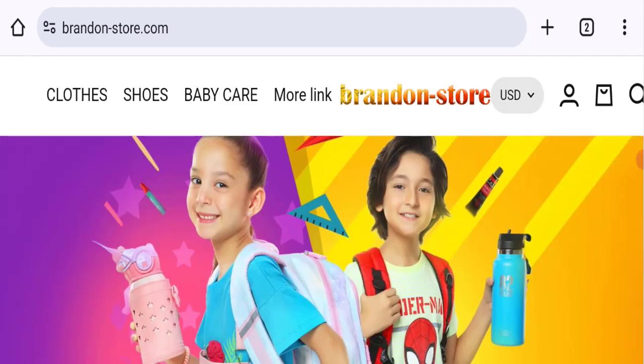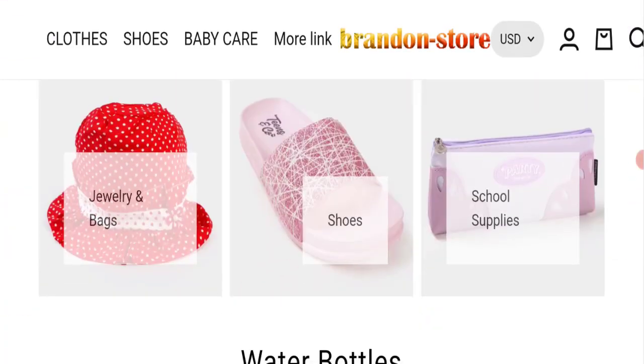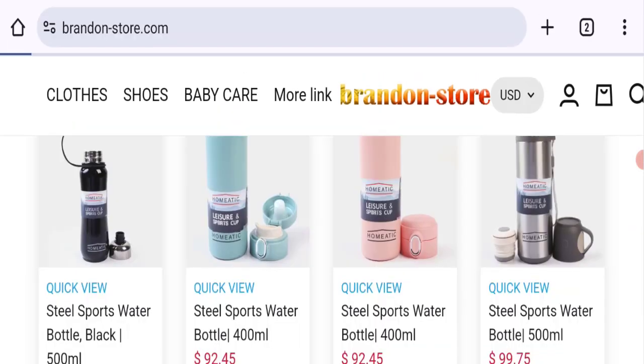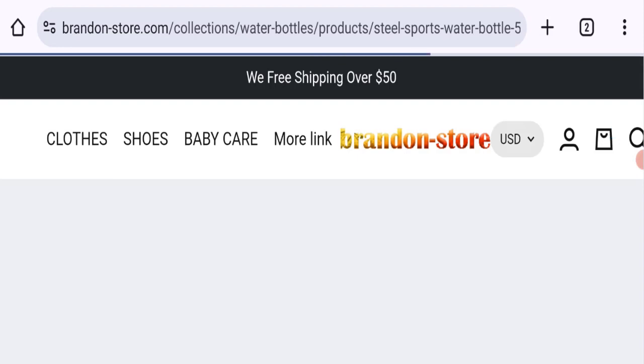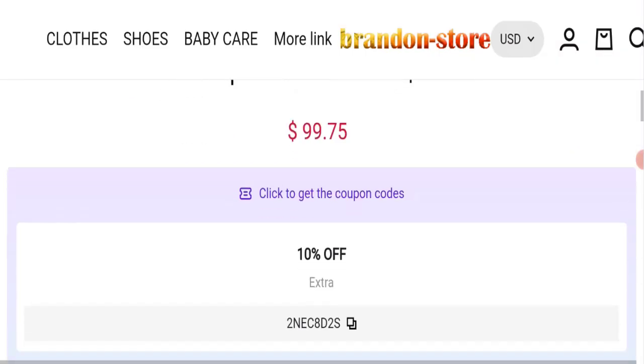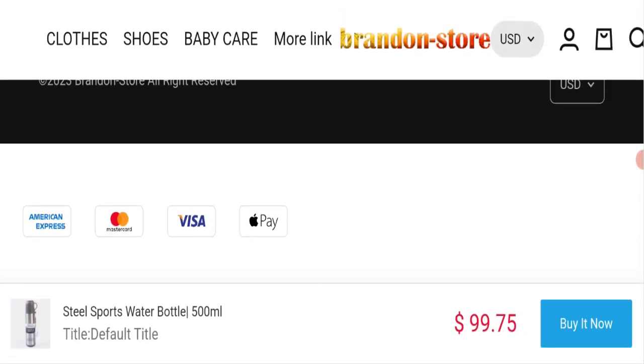This is an online shopping portal offering different types of product collections. Here you can see jewelry and bags collection, shoes collection, steel sports water bottles, and many more. You can check any product description with price in the full description, and you can choose more quantity.